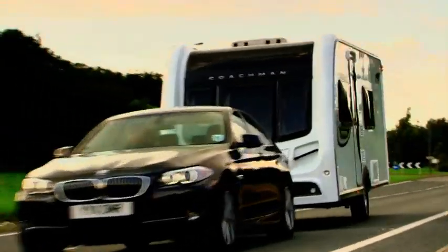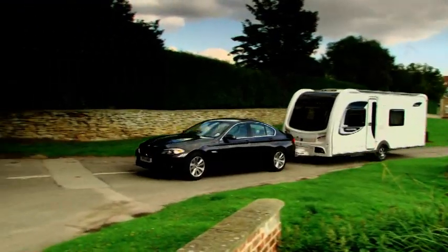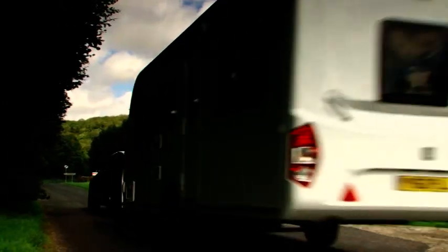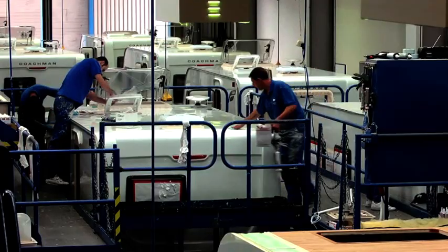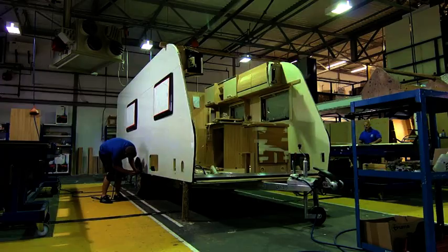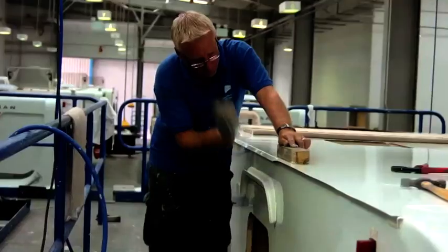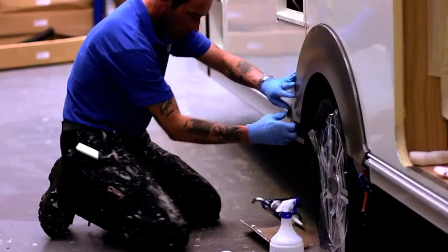It's now been over 25 years since the first Coachman caravan was handcrafted in Hull. A lot has changed since then, but our experienced teams still build each caravan by hand to the same exacting standards. We are committed to producing caravans of the highest quality that will stand the test of time, so they still look fabulous and work perfectly after many years on the road.